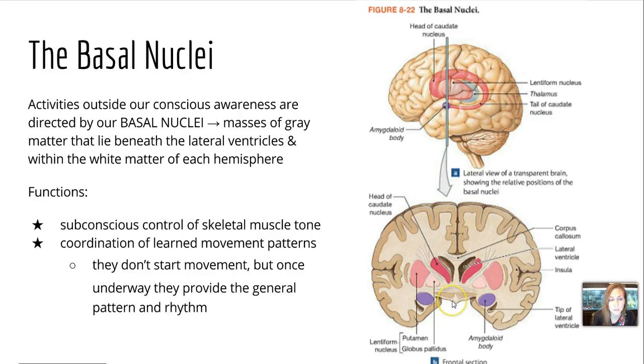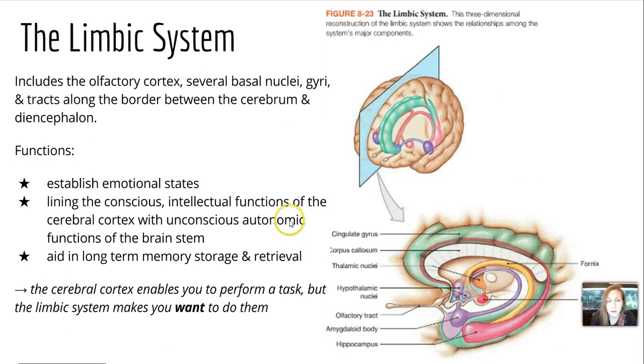The basal nuclei direct our activities outside our conscious awareness. They are masses of gray matter lying between the lateral ventricles and within the white matter of the hemisphere. Functions include subconscious control of skeletal muscle tone and coordination of learned movement patterns. They don't start movement since skeletal muscle is voluntary, but once movement is started, they provide general pattern and rhythm. The limbic system includes the olfactory cortex, several basal nuclei, gyri, and tracts along the border between the cerebrum and the diencephalon. Its functions are establishing emotional states, linking the conscious intellectual functions of the cerebral cortex with unconscious autonomic functions of the brainstem, and aiding in long-term memory storage and retrieval.